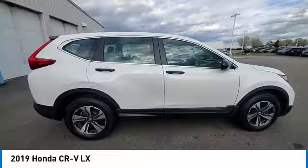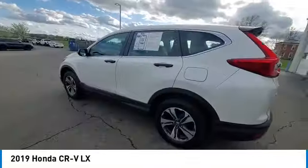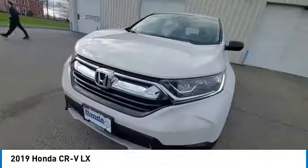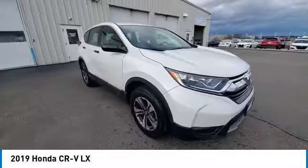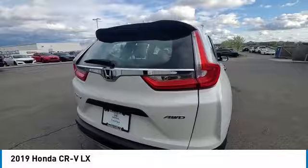This vehicle has less than 25,000 miles. Here are some of this vehicle's great options: rear spoiler, brake assist, remote keyless entry, speed control, four-wheel disc brakes, electronic stability control, traction control, rear window defroster, and trip computer.